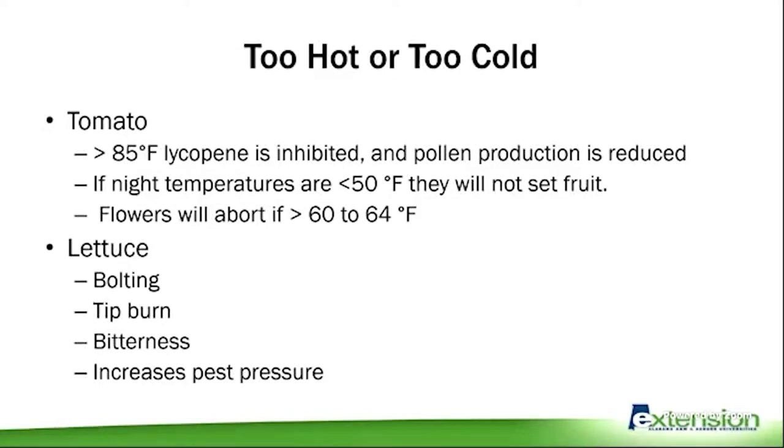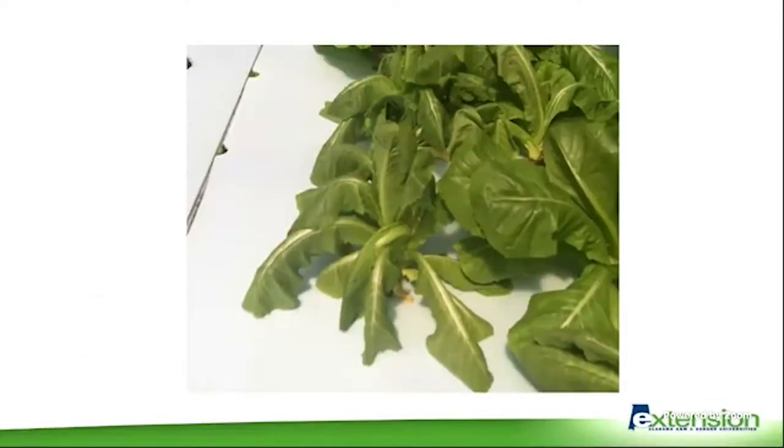If it gets too hot or too cold, specific problems arise. Over 85 degrees, lycopene — what makes tomatoes red — becomes inhibited, and pollen production is greatly reduced. If night temperatures drop below 50 degrees the plant won't set fruit, and below 60 degrees flowers will abort. For lettuce, excessive heat causes bolting, tip burn, bitterness, and increased pest pressure. I've experienced this firsthand in a poorly ventilated greenhouse where once it gets to about May or early June I can no longer grow lettuce because heat stress makes the crop highly susceptible to Pythium — I lose the crop almost on a schedule once a certain temperature is reached consistently.